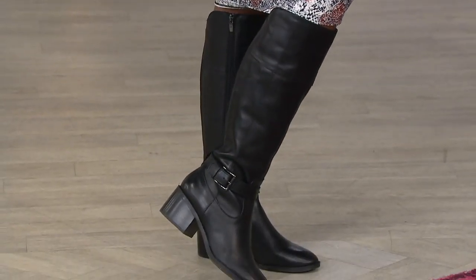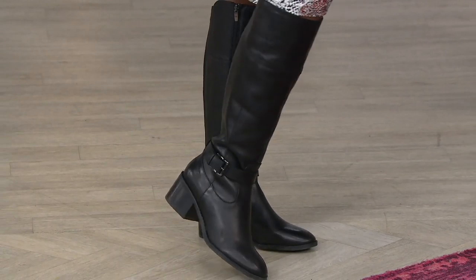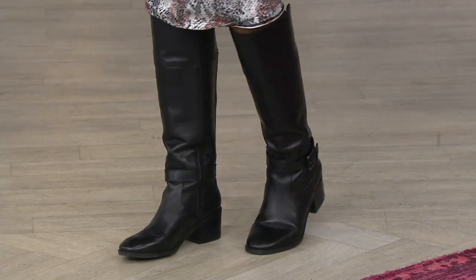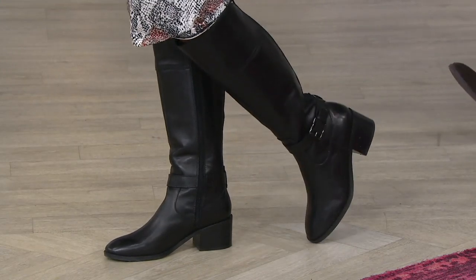People love a little leg coverage for warmth, and also maybe for coverage of the legs themselves — or even the hair on your legs. That's a thing too.